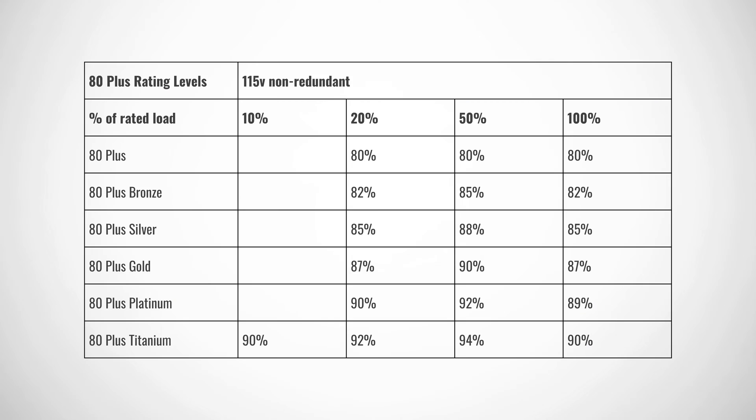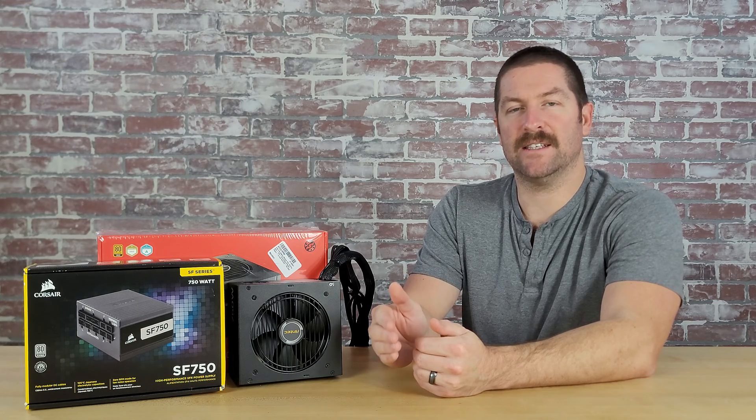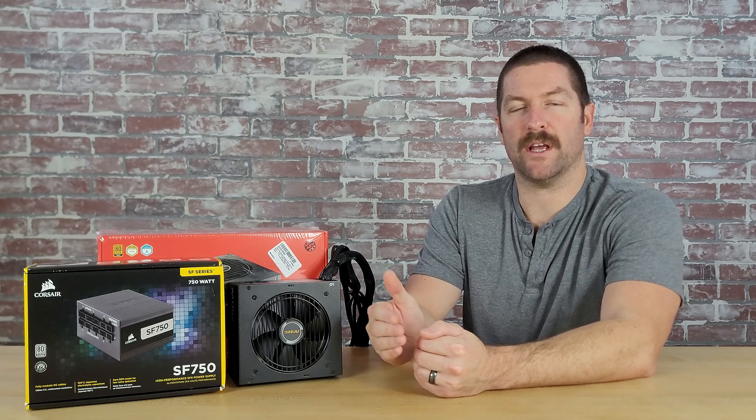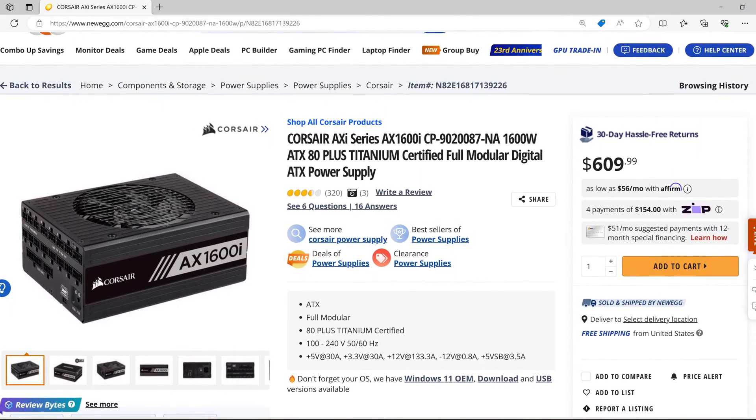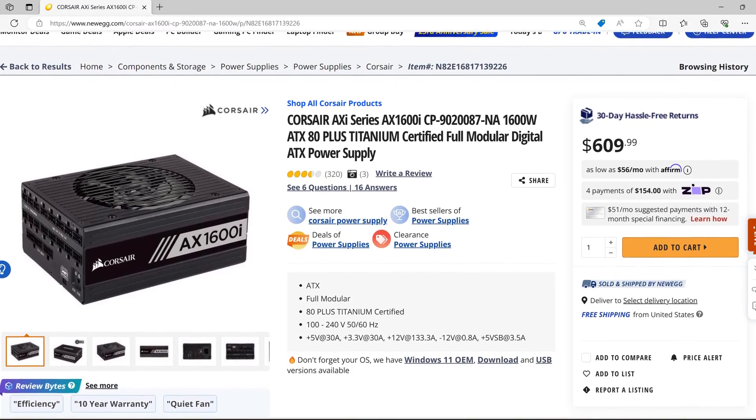In order to earn one of the 80-plus program's badges, a power supply must maintain a specific level of efficiency when it is under 10%, 20%, 50%, and 100% load. Here's a table that breaks down each of the different 80-plus ratings and what efficiency level it needs to reach in order to qualify for that specific rating. It's important to note that the 80-plus rating system isn't perfect and doesn't necessarily indicate that a power supply is a quality unit. Therefore, the 80-plus program shouldn't be used as the main determining factor in the quality of a power supply, although power supplies that achieve the higher spectrum of 80-plus ratings are generally well-built quality units.